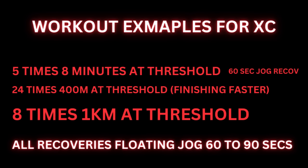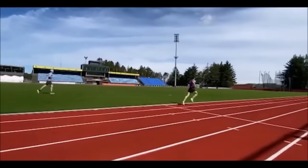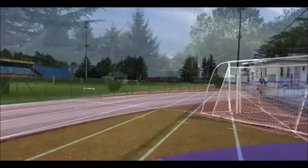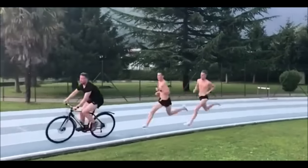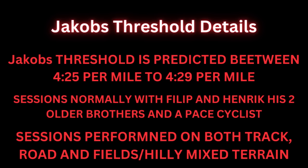These sessions can be anything that is simple or confusing as hell. Those three workouts I just listed will be classed as simple workouts. A complicated workout would be something like a pyramid workout where you actually change the distance or the time of the rep halfway through the session. Jakob's threshold has been predicted to be between 4:25 per mile and 4:29 per mile, and it's suspected he may actually be running these reps slightly faster towards the end and a bit slower towards the beginning, allowing his legs to warm up properly and prevent injury.